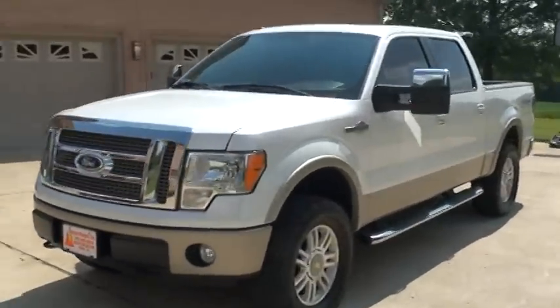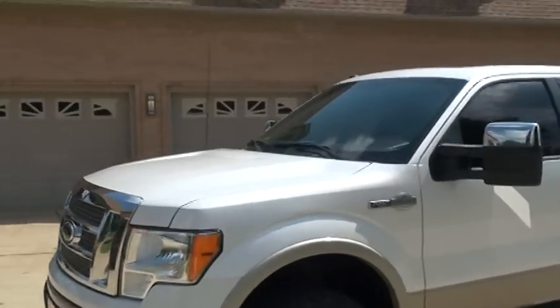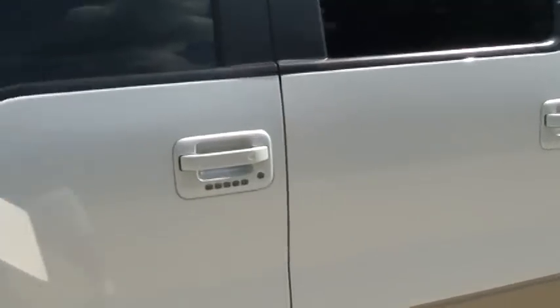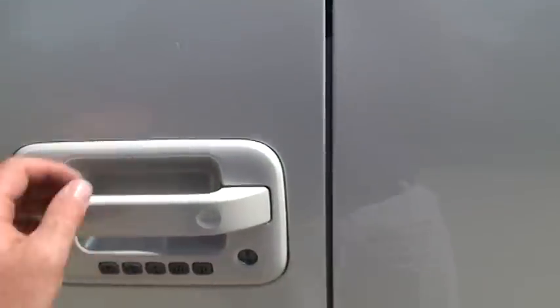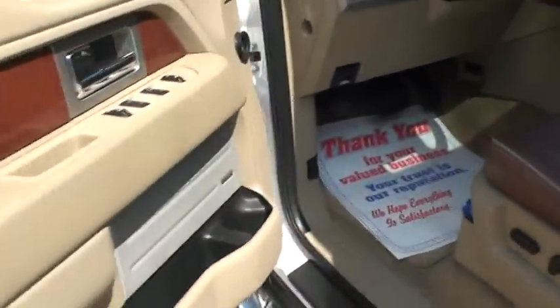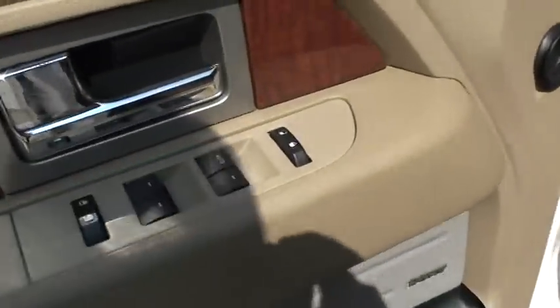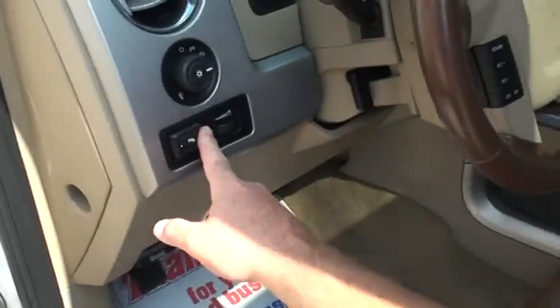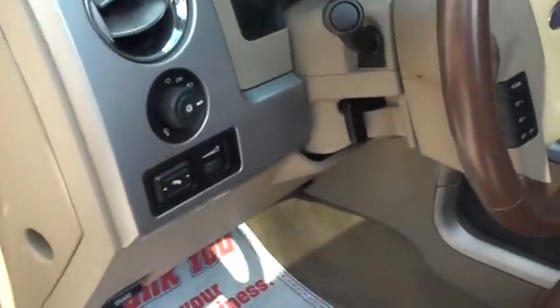Sunroof — you name it, it's got it. Got the keypad entry. Going to have power windows, power locks, power mirrors. Got the nice King Ranch seats. Leather's in good condition. Got clean carpets and floor mats. Adjustable power pedals. Automatic headlights.